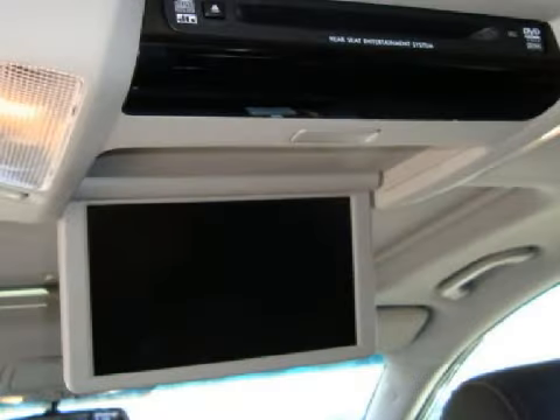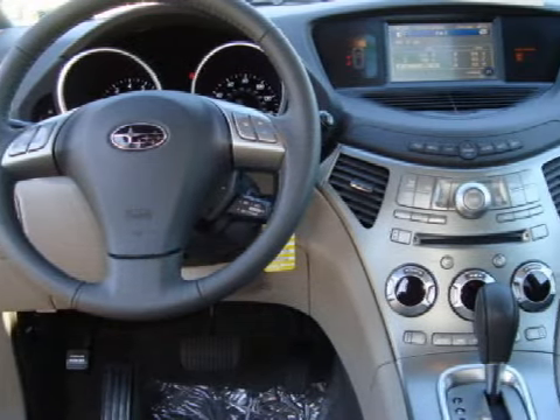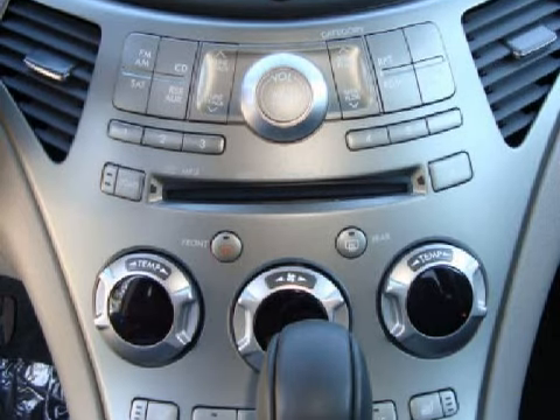This four-door has the following special features: alloy wheels, tinted glass, and a sunroof. For your comfort and convenience, this vehicle also has air conditioning, dual-zone climate control, and a leather-wrapped steering wheel.